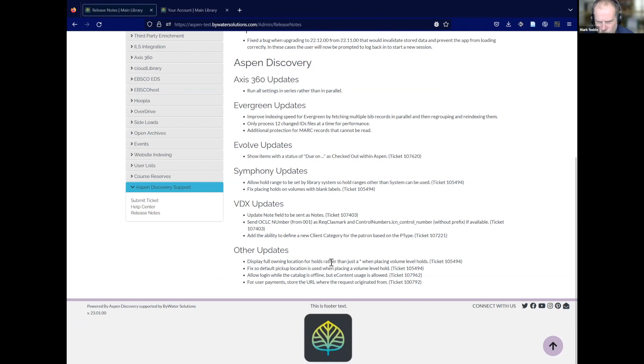Also with the volume hold — previously last month we had introduced a star to indicate what library owned the current hold, since getting a volume from your local library is going to be faster than ordering it across the consortium. That was a little confusing, so we updated it to show the full name. We also noticed that the full pickup location wasn't being used when you placed a volume-level hold, so that wasn't defaulting right. These volume changes affect anyone that has volumes.